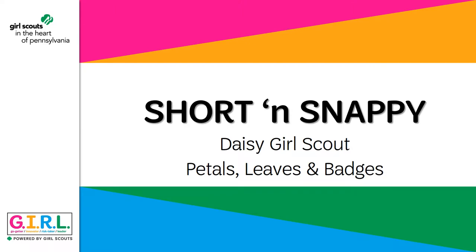Hi, and welcome to this short and snappy about Daisy Girl Scout Petals, Leaves, and Badges. My name is Joey White, and I'm with the membership team here at the Girl Scouts in the heart of Pennsylvania. Thank you so much for joining us today.